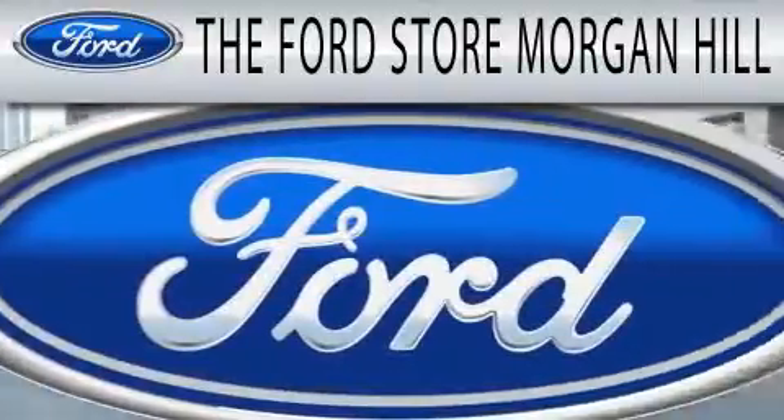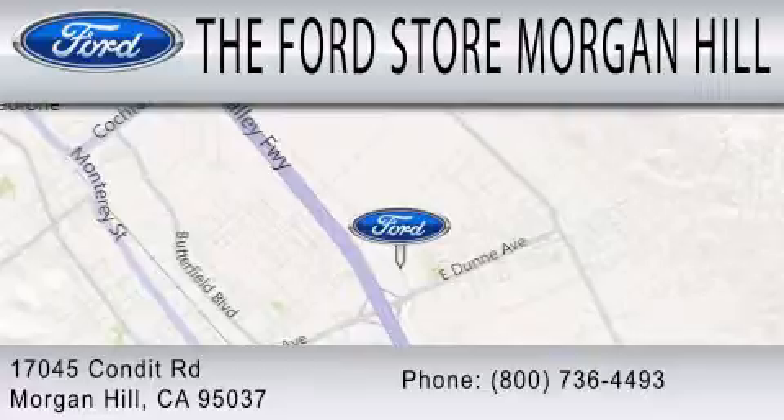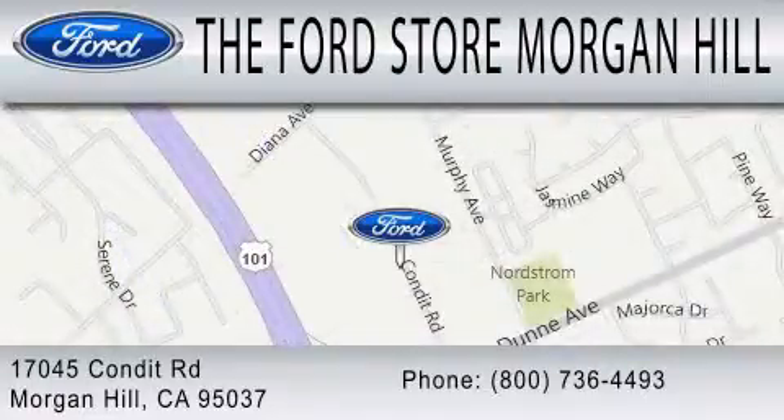All vehicles are clearly marked with our bottom line sale price right on the window for a no-hassle buying experience. Come see us off the 101 in Morgan Hill at the East Dunne exit.